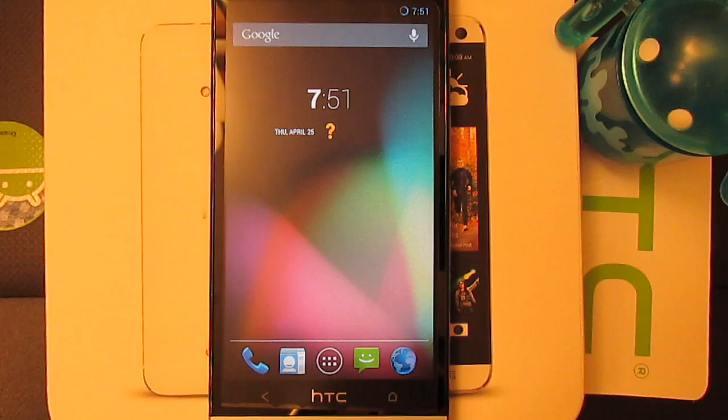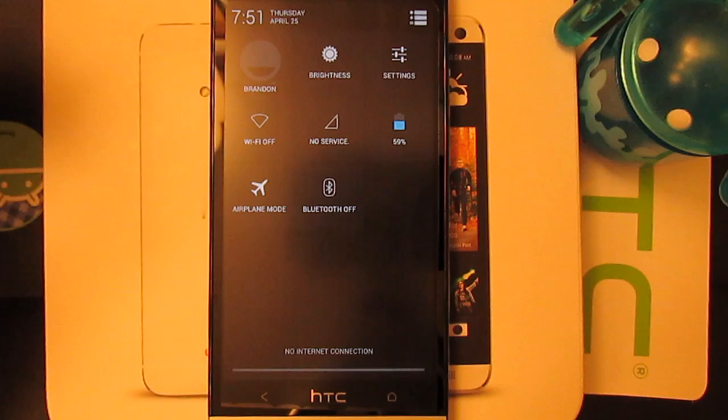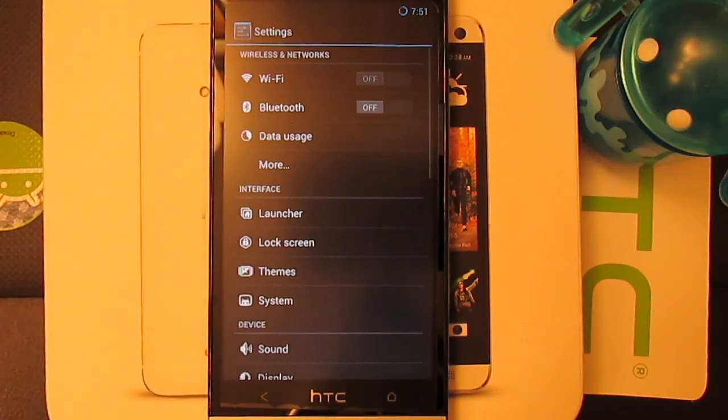So if we go back home, you can see there was a little bit of lag right there, and there just sort of is a little bit of lag throughout the entire ROM. It's not that bad. You still get CyanogenMod in mind.